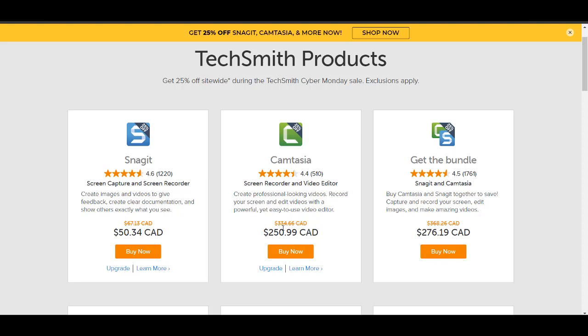It's normally $334 Canadian and with the 25% off it's $250. If you were thinking about getting Camtasia, this is probably the time to get it or at least upgrade your software if you have an older version. I always have the latest version — right now I have Camtasia 2019, which is the latest. And I'm sure they're going to be coming out with a Camtasia 2020, and when they do we will probably upgrade then.